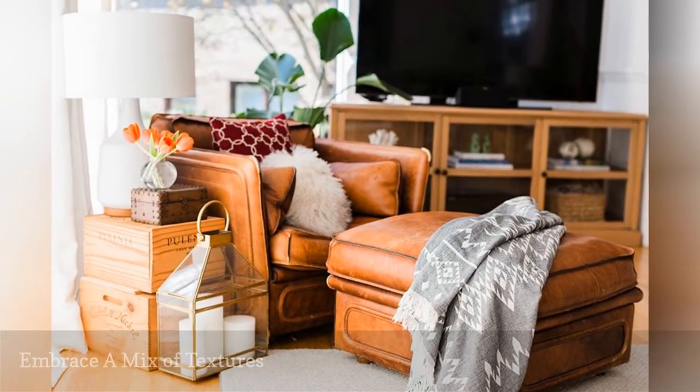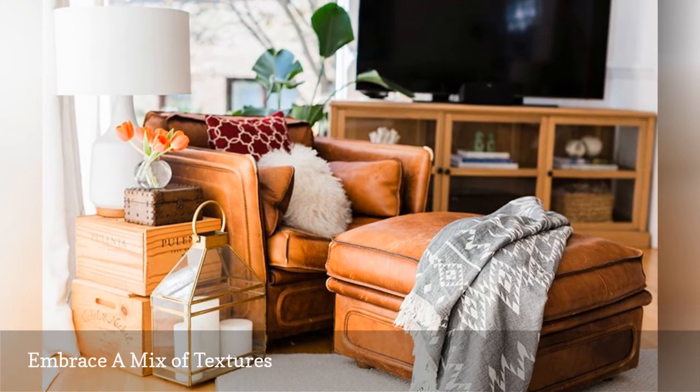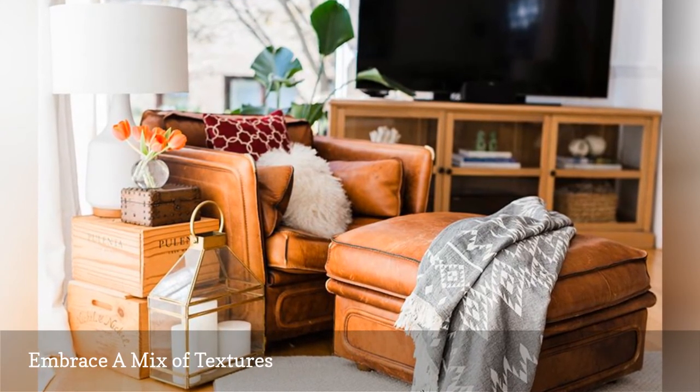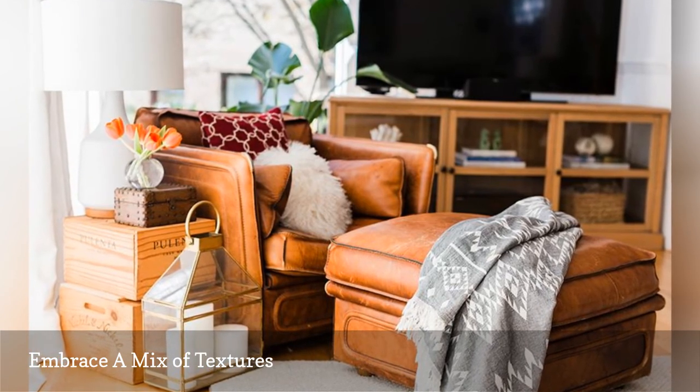Mix textures in every room. Soft cashmere throws paired with a supple worn-in leather armchair might bring visual interest next to a raw wooden crate topped with a sleek mid-century modern lamp.